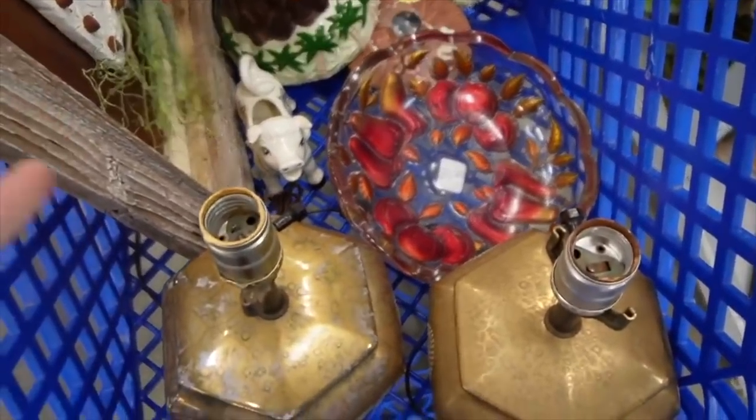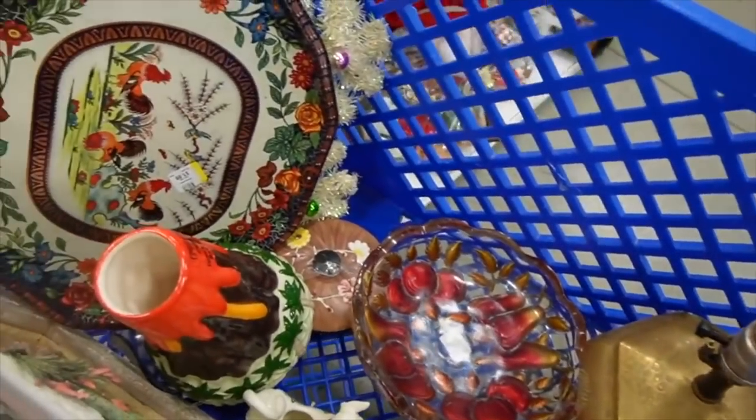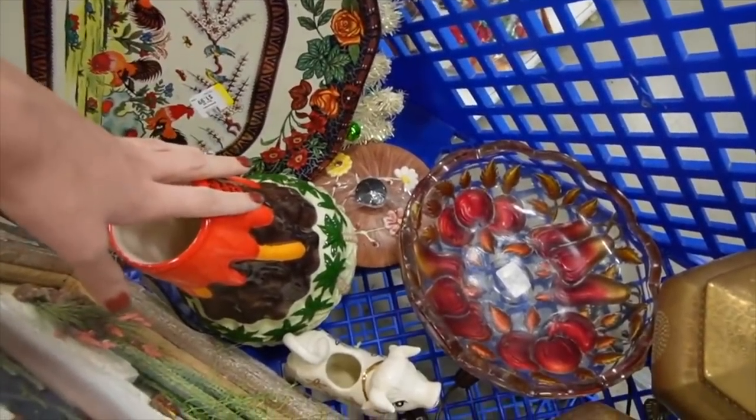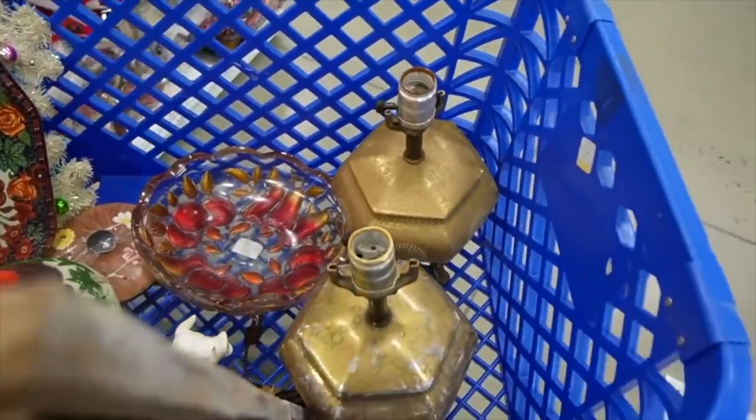Look how pretty it looks next to those gold lamps. We're putting together a Hollywood Regency vibe here in the cart, minus the volcano and the folk art. Other than that, we've got it going on.